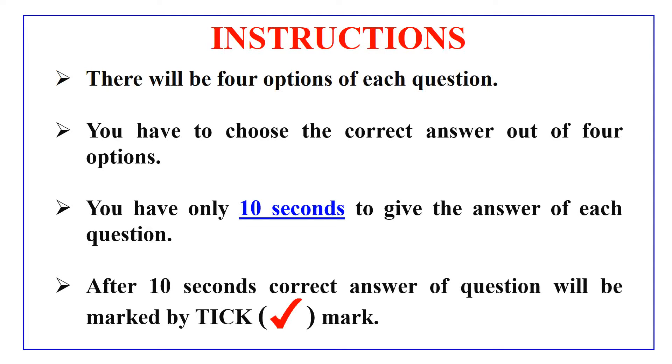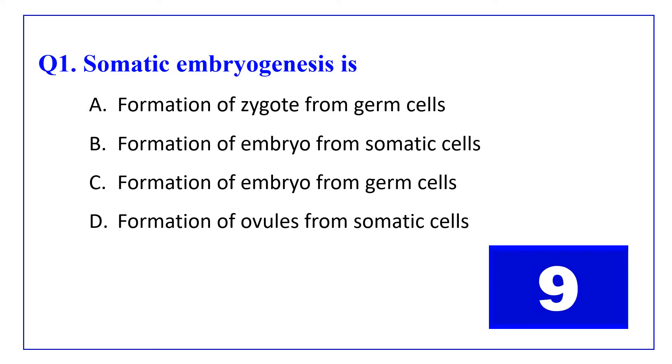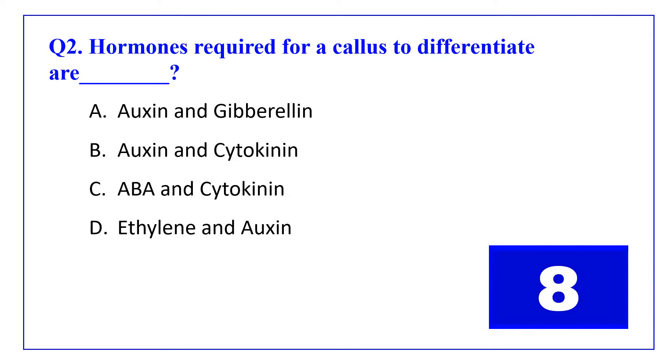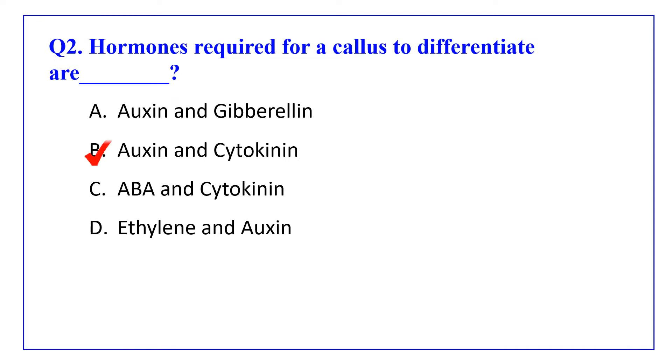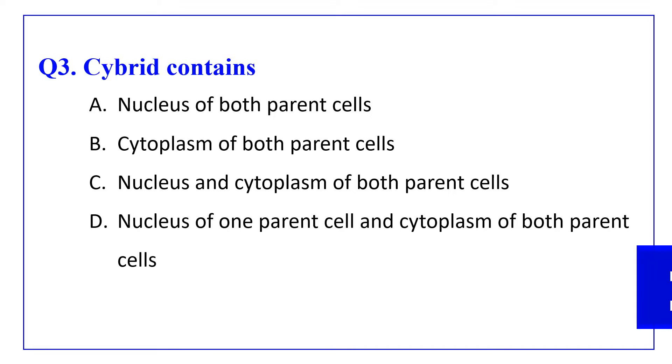So without any delay, let's move to the questions.